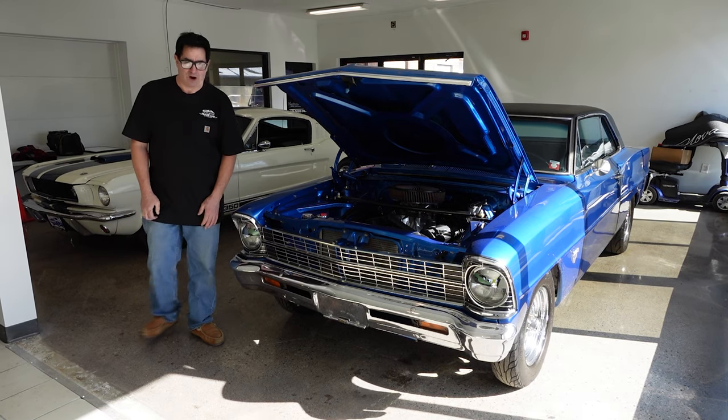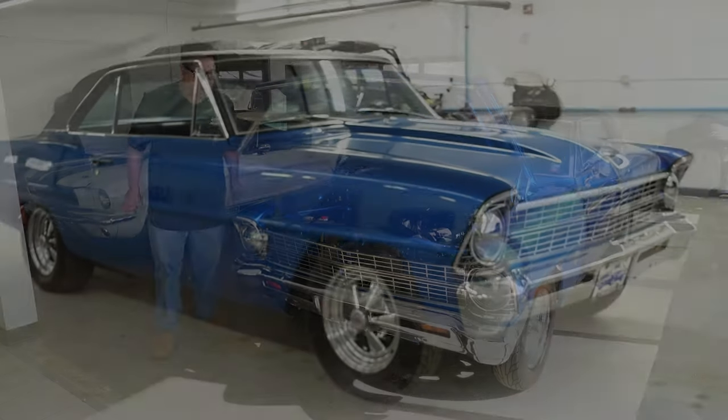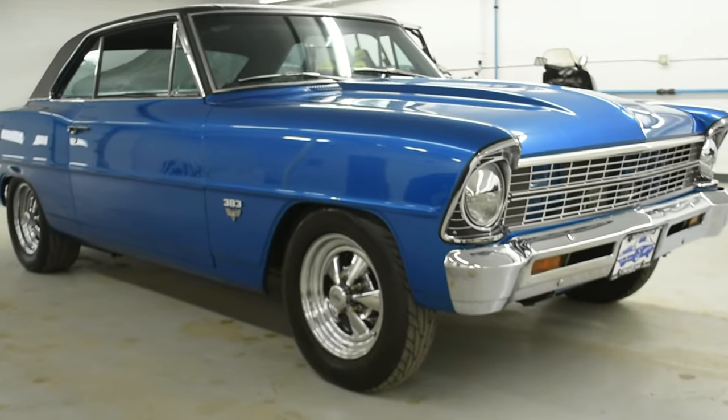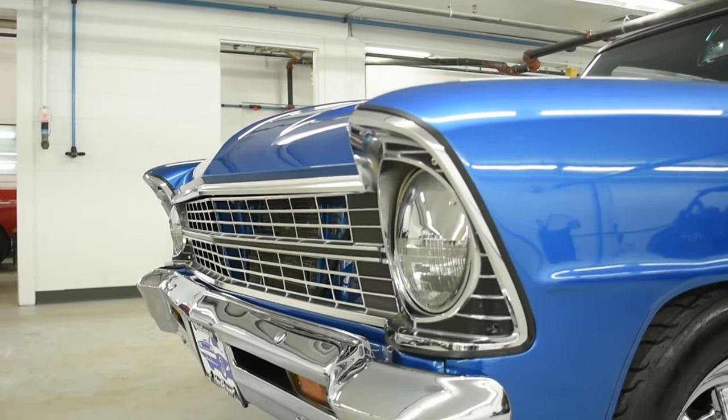Steven Yanni here at High Octane Classics in Auburn, Massachusetts with a 67 Chevy SIVA — in other words, that's reverse of Nova. In Spanish, Nova means 'it doesn't go.' Well, this one does go. So again, SIVA.